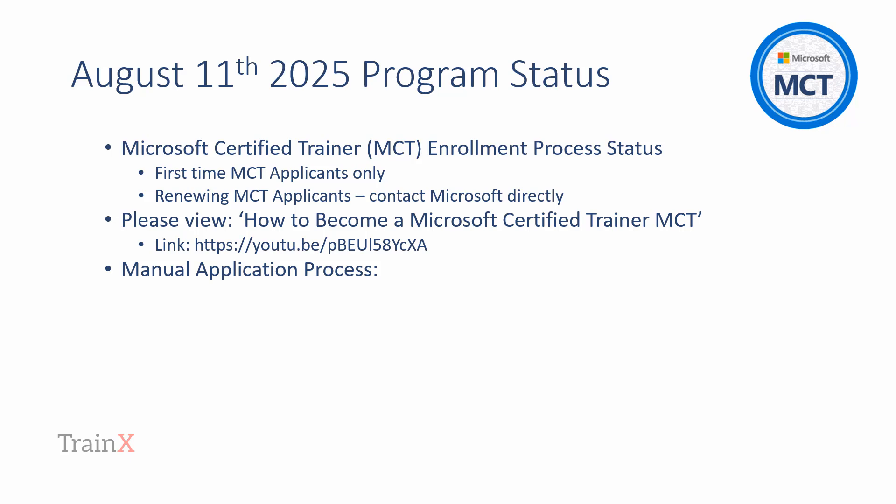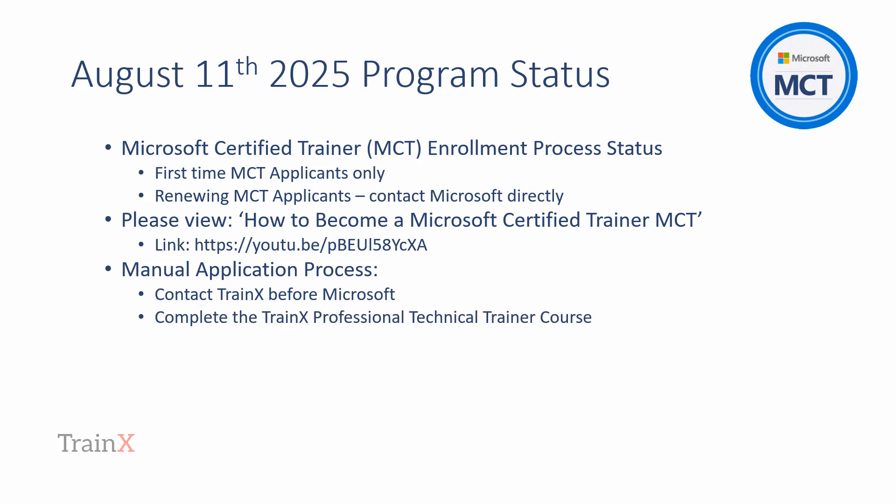Microsoft require us to utilize very specific wording in this video to ensure that Microsoft's procedure and the context for it is entirely clear. We'll present the full version in a moment, but here's a quick overview. The full details for enrollment are in our how-to video. On receipt of the Instructional Skills Certificate Notification from Trainex, Microsoft will then be in contact with the MCT candidate.